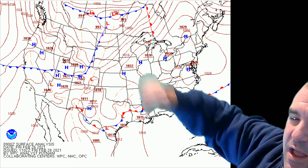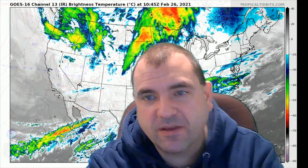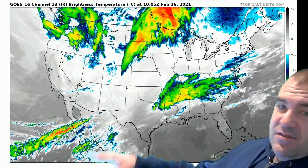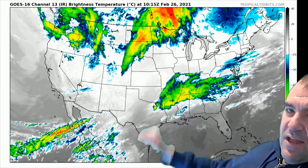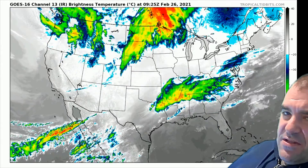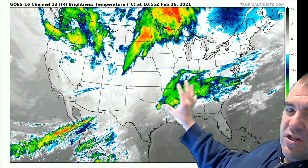We do have reinforcing energy to our northwest, but they are not going to be strong enough to come together. The models for a while, especially a week to week and a half out, wanted to make this into a really big storm, and the reason is the ingredients are there but they're not going to quite come together. There's no connection and they're not going to come together over the east coast to really give us a big storm. So our storm and weather is going to come from this.